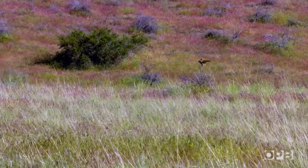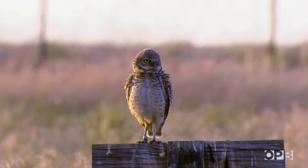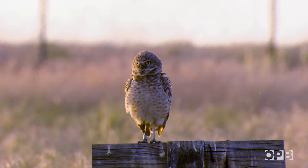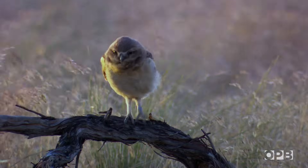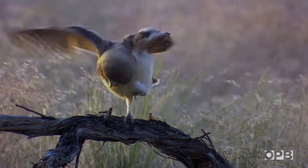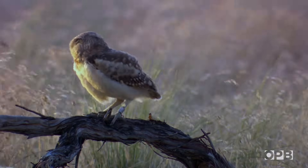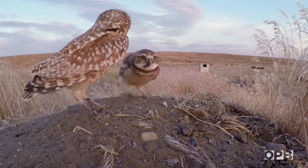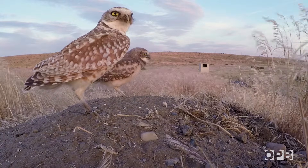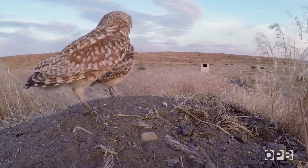When we first came to the depot to work on the burrowing owl project there were three or four pairs, and we knew that this was the last of them. If we lose them here then we're going to lose them altogether, and it's really hard to recover from zero. Burrowing owls weren't just disappearing from the depot — their numbers are dropping across North America. They're endangered in Canada, threatened in Mexico, and Colorado just uplisted them to threatened at the state level. The population is declining about two or three percent per year.